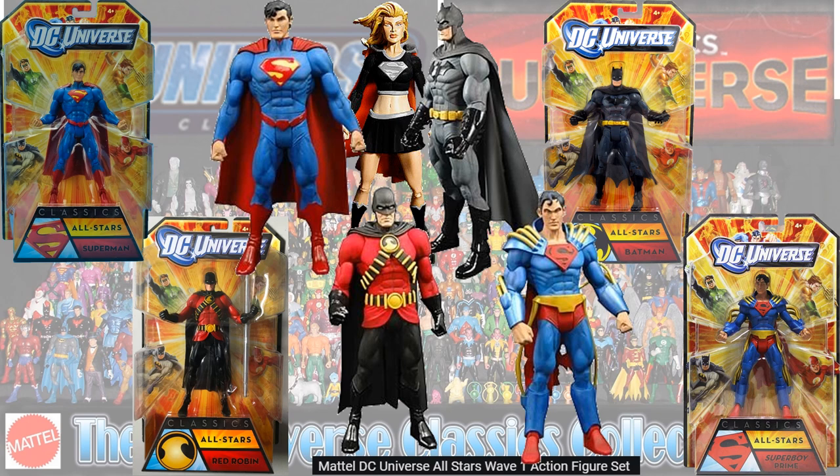Then we got some more All-Stars as the line pretty much ended: Superman New 52, Batman New 52, Red Robin, and Superboy Prime. There was also a Supergirl with her black costume that was announced but never released.